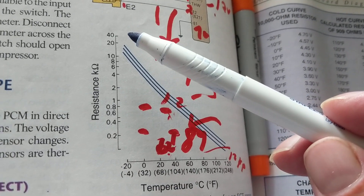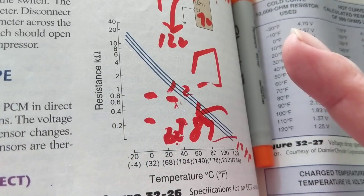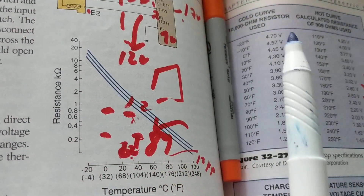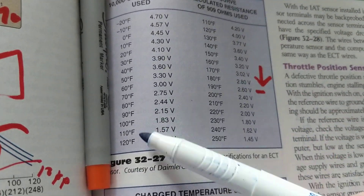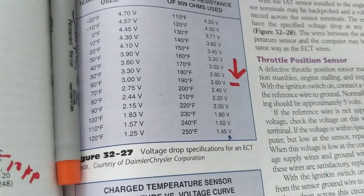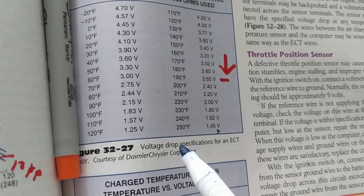So because resistance drops, this creates a voltage according to temperature. You start off with a high voltage; as the engine heats up, the voltage goes down — from 4.70 volts to 1.45 volts, a substantial amount. The computer looks at this and says: this is how I will control the air-fuel ratio. Either I will give more fuel or less fuel.